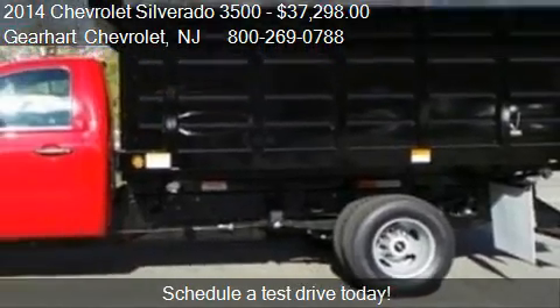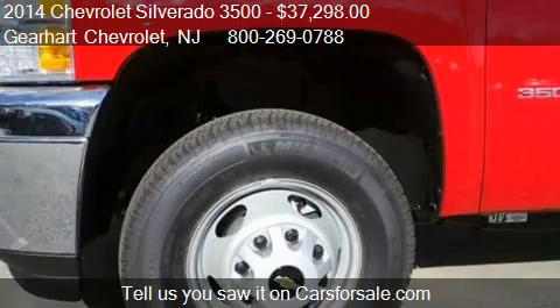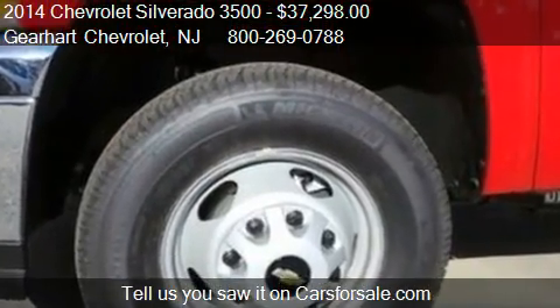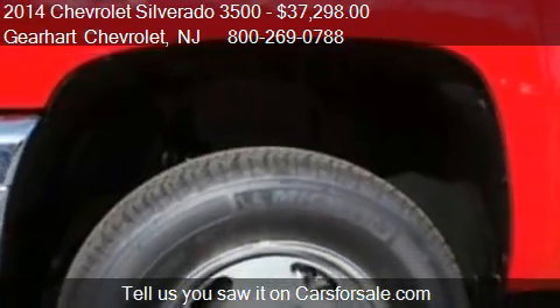For mileage information on this 2014 Chevrolet Silverado 3500, call us at 800-269-0788.